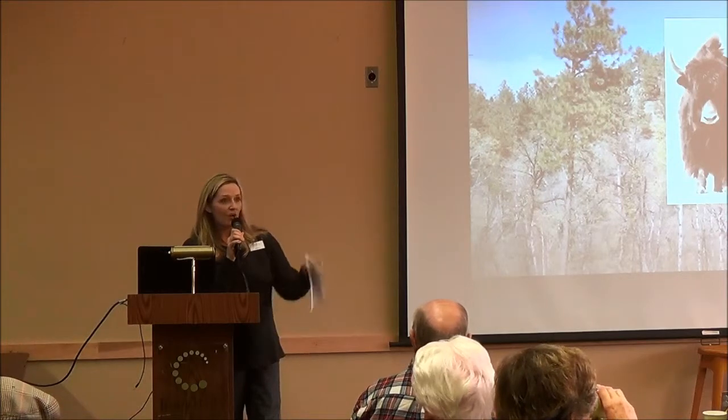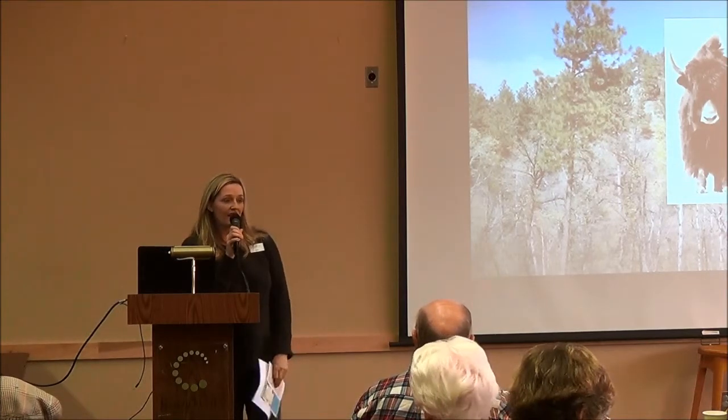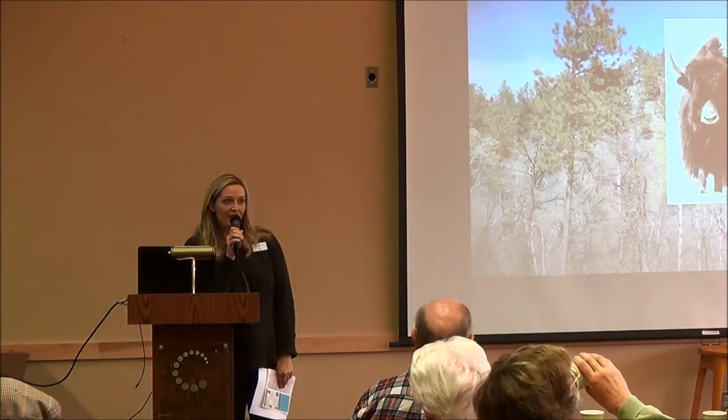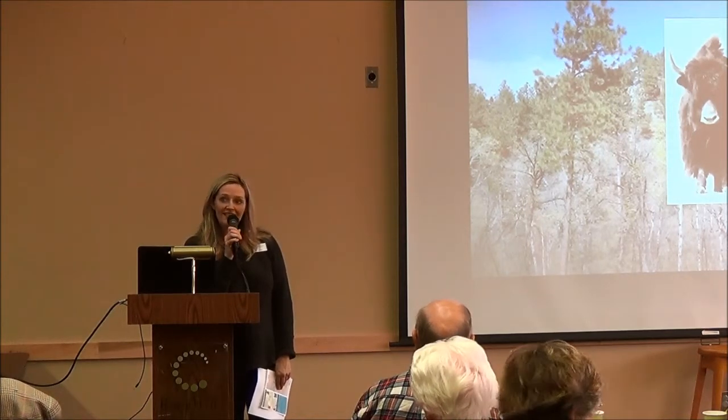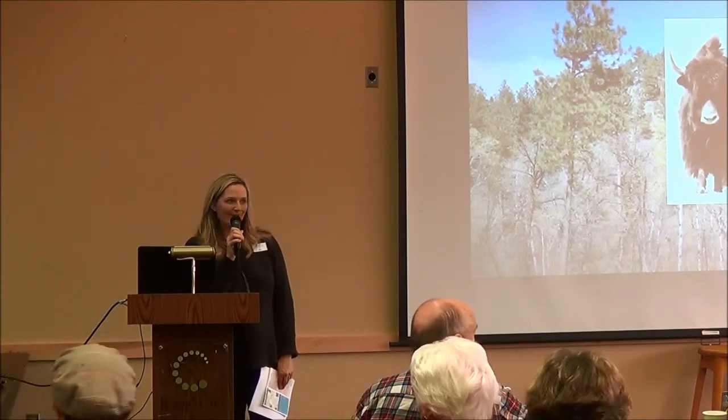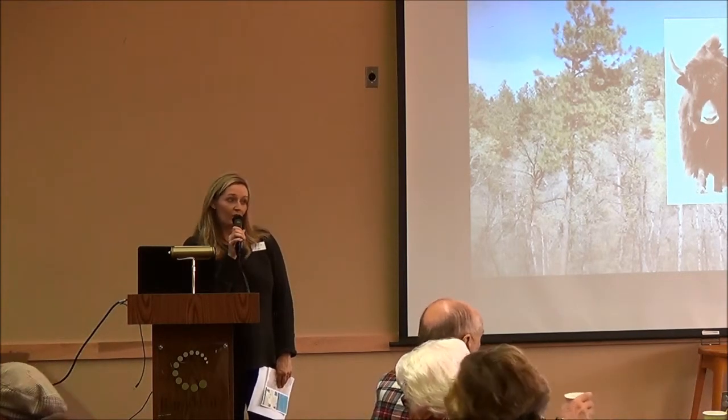Let's go ahead and get started. Thank you to the Friends of the Library for sponsoring our food today and beverages. The food is from Elfris, and the beverages are from Alternative Fuel.